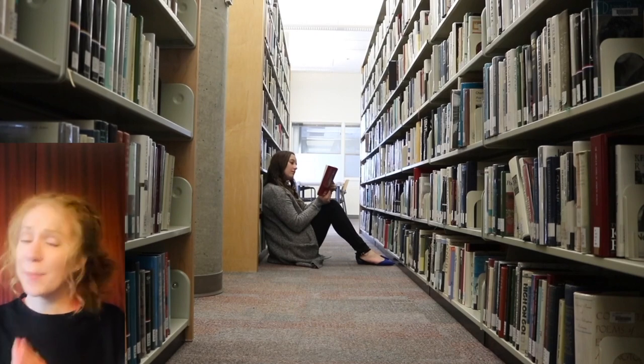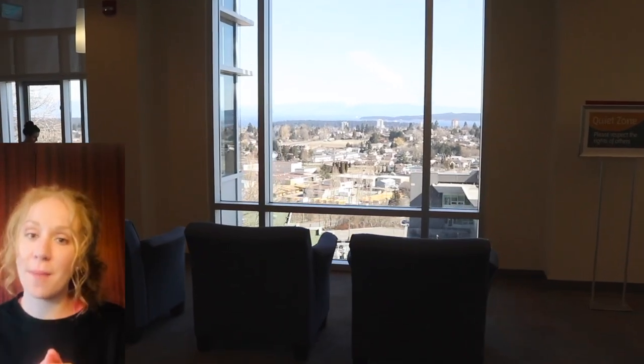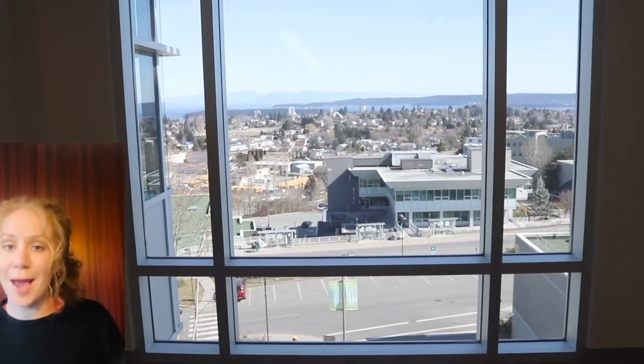I'm gonna be very honest — my first semester at VIU I had no idea that there was a fifth floor to the library, but let me tell you, it is a hidden gem. It's a great place to go up there, study, hang out, and just embrace the beautiful view. It's the best view in Nanaimo.